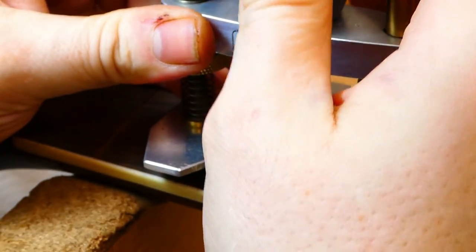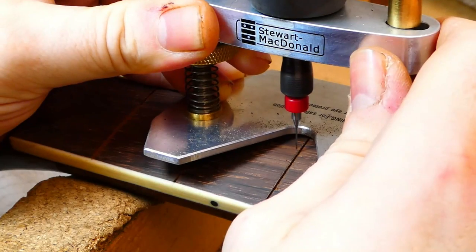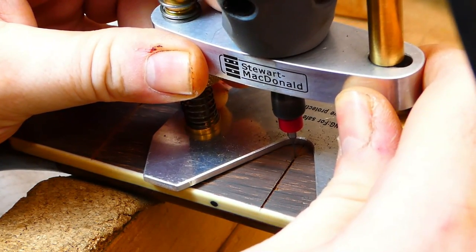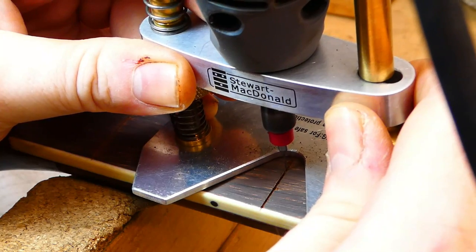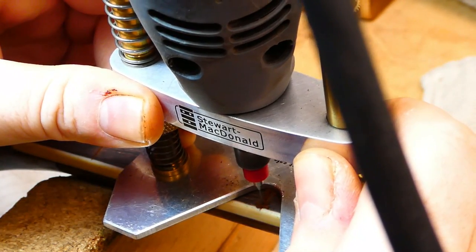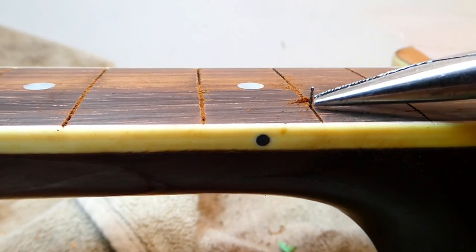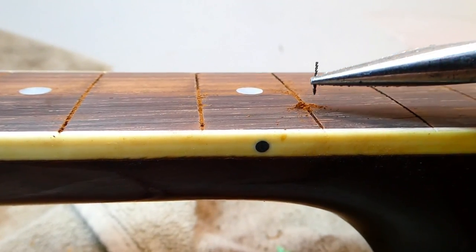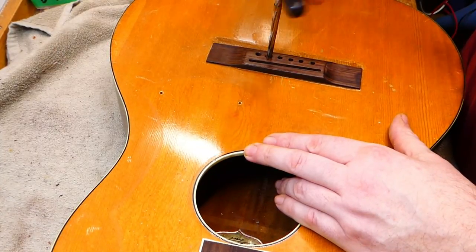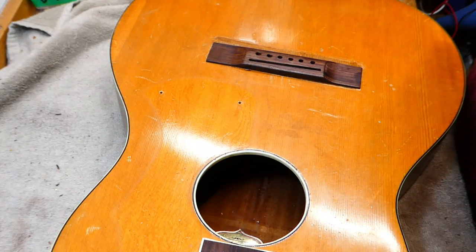A foot pedal would be helpful for this job. It takes time. You need high speed — too slow and the bit gets bogged down. Always work from the center out towards the edge, then flip the guitar around and do the opposite side. Eventually the bit breaks, which is why I buy these things by the dozen. Here I'm reaming for the bridge pins. The ones that come with the Hensel, if they're still around, aren't the standard taper you find in modern Gibson or Martin — so just be aware.